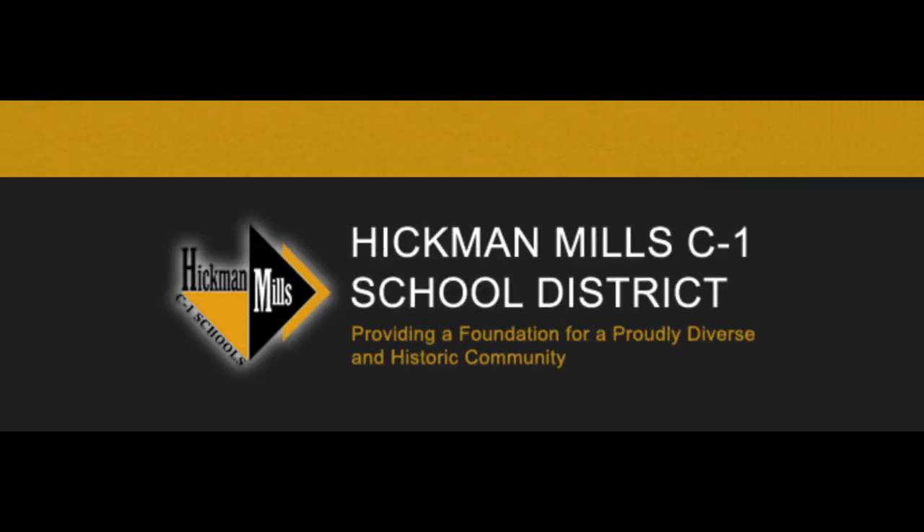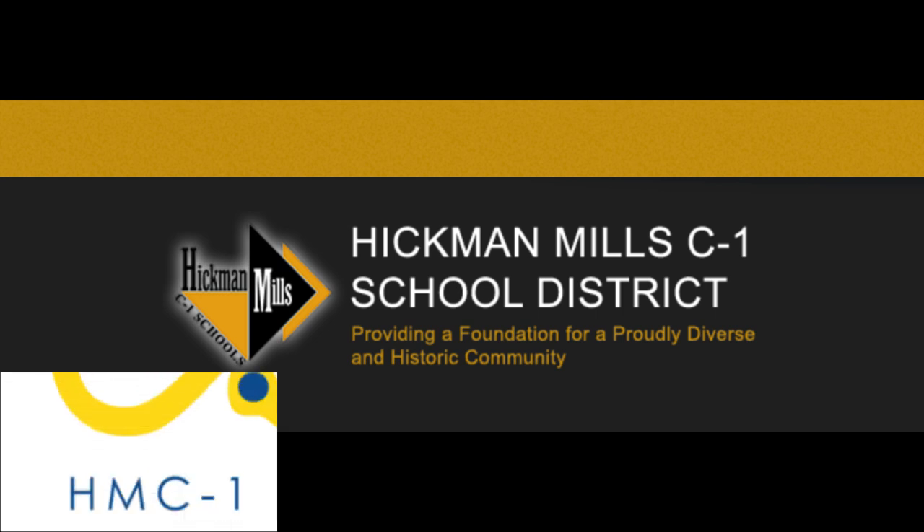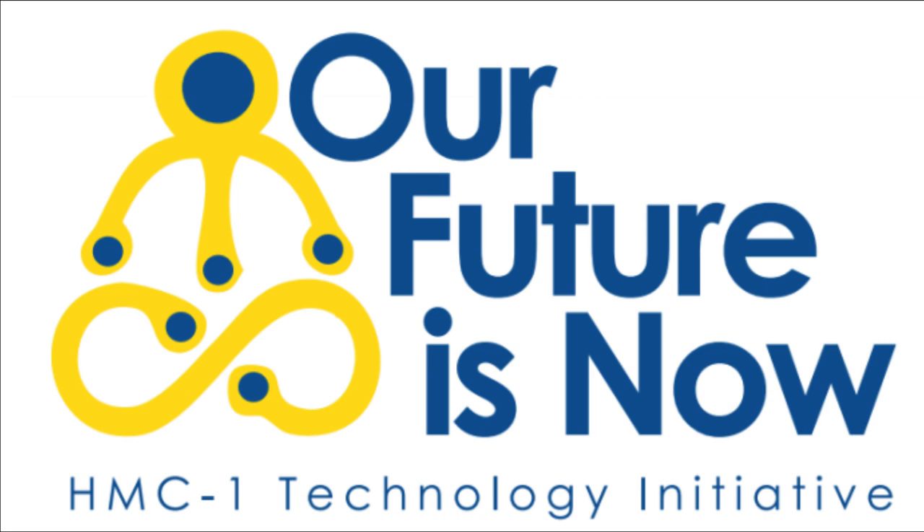Hello, Hickman Mills students, parents, and guardians. Thank you for taking a moment to receive this important information regarding the technology that all students in the Hickman Mills School District will have accessible during their instructional day.